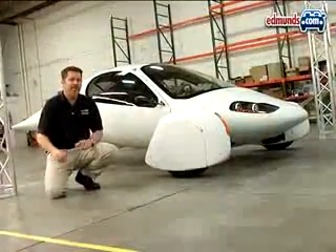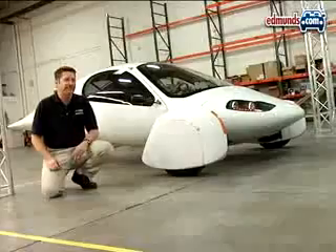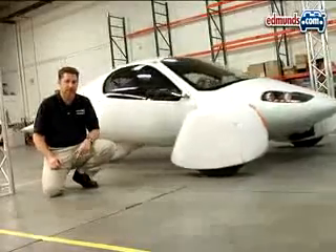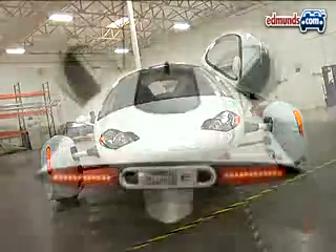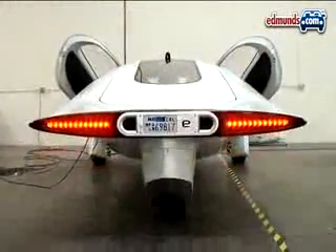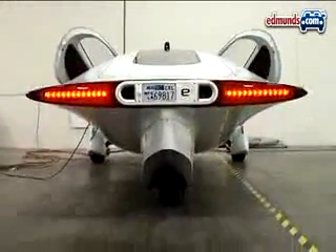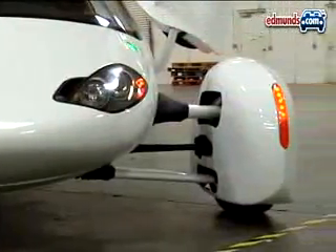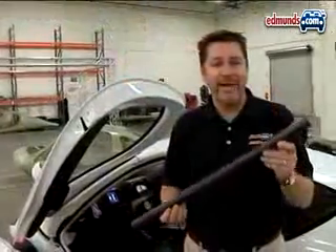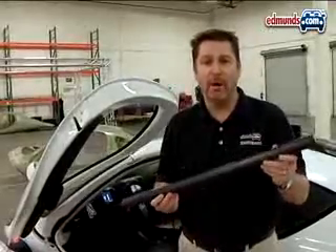So the Aptera is definitely efficient, but who says efficiency can't be fun? Technically, the federal government classifies the Aptera 2e as a motorcycle, but the company opted for it to conform to passenger car safety standards. It features things like a front-end crumple zone and, in each door, a side intrusion beam made of composite carbon material.